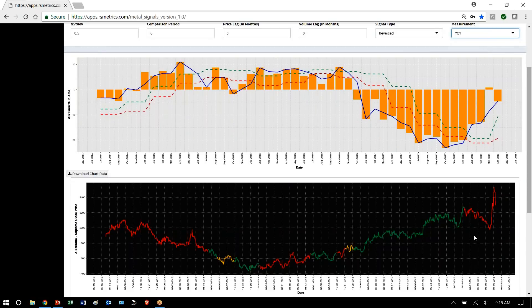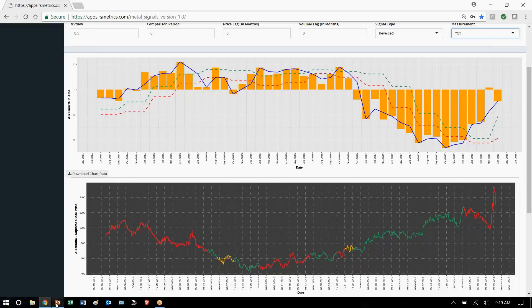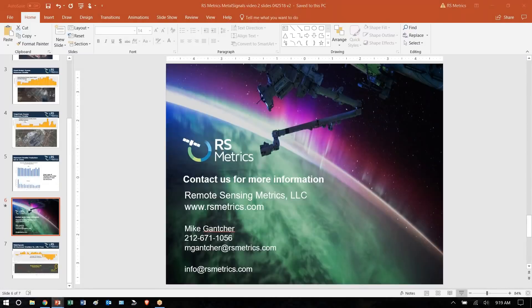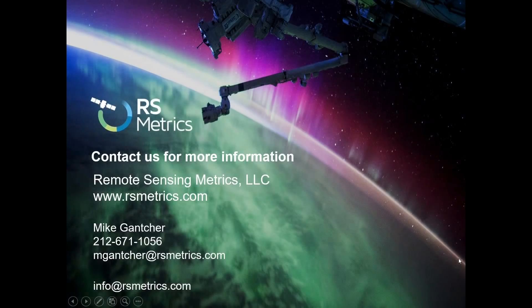And we will see, literally, with satellite imagery how all this plays out in the weeks and months ahead. I hope that was helpful and interesting. Please contact us for more information about Metal Signals and subscribing to the dataset and app. Thank you.